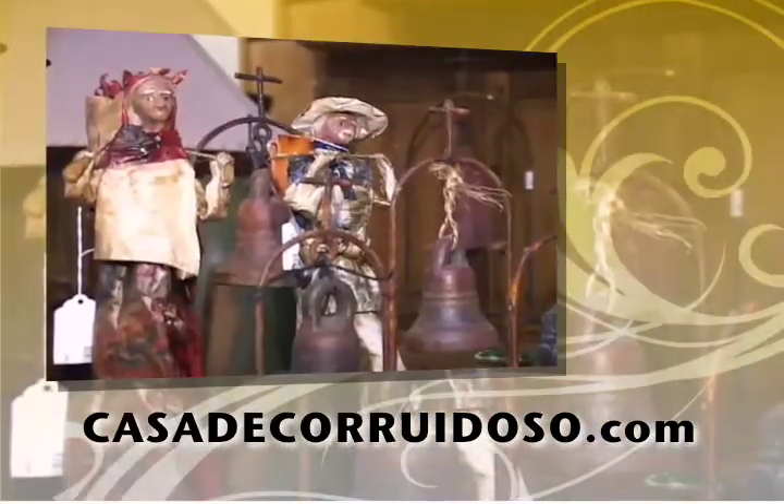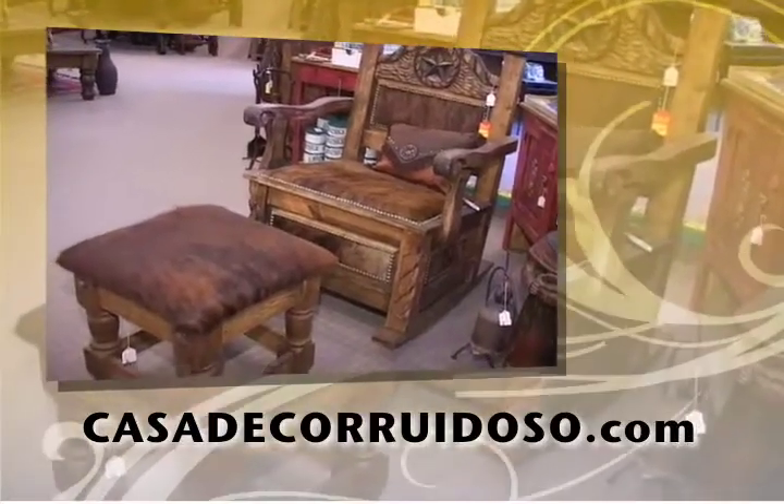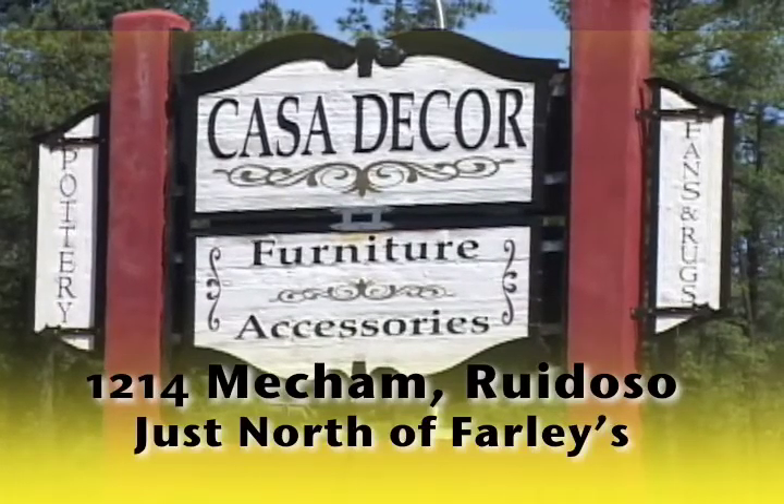Come see what you've been missing and get out of that old rut of mainstream and dull furniture. Delivery available, or just bring your trailer. Casa Decor, 1214 Meacham, just north of Farley's in Ruidoso.